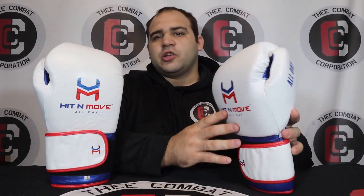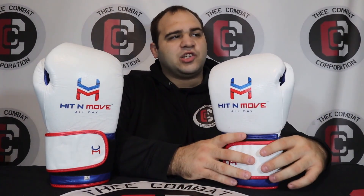If you remember, I reviewed the Hit and Move All Day — the Pro Agility model — at the end of July, early August, right after my surgery. I had those since late May or early June, and I was really excited to do the review because Hit and Move is such a cool company right off the bat.